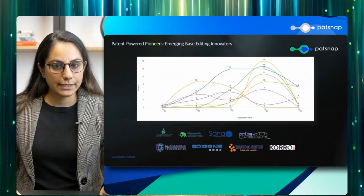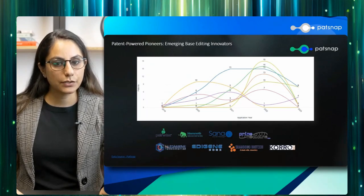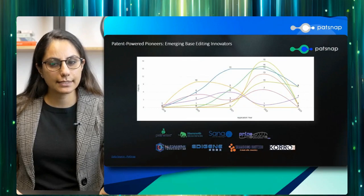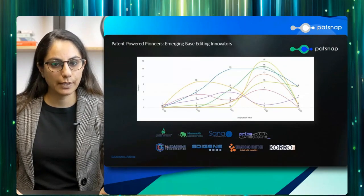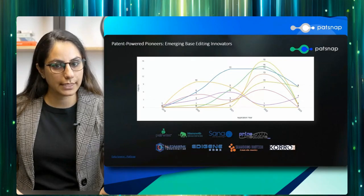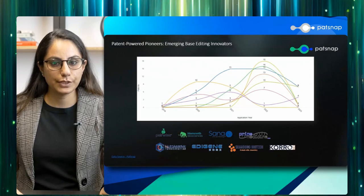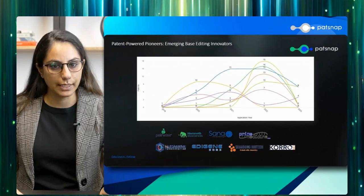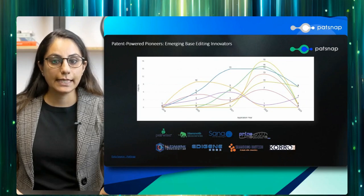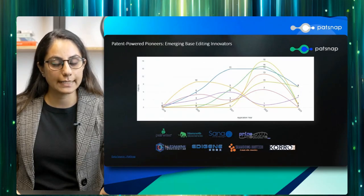In this section, we shift our focus to the emerging forces in the field of base editing. After discussing the top players who have dominated this space for the past decade or so, we now turn our attention to companies that have been actively filing patents over the past three to four years. These pioneers include Pairwise, Mammoth Biosciences, Sana Biotechnology, Prime Medicine, and Coro Biotech. Through their recent patent activity, these companies are demonstrating a clear commitment to pushing the boundaries of base editing technology and are positioning themselves as key players in the evolving landscape.